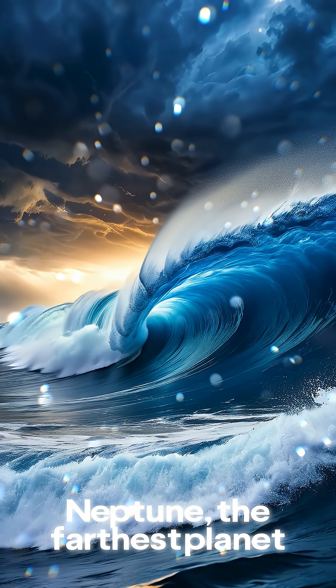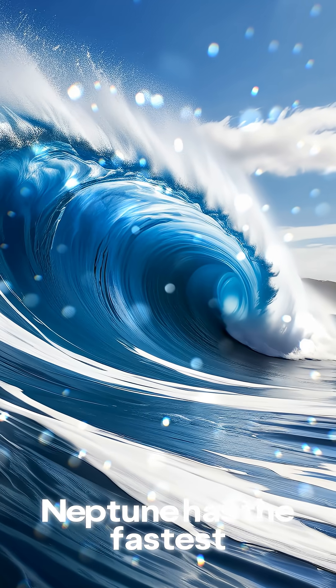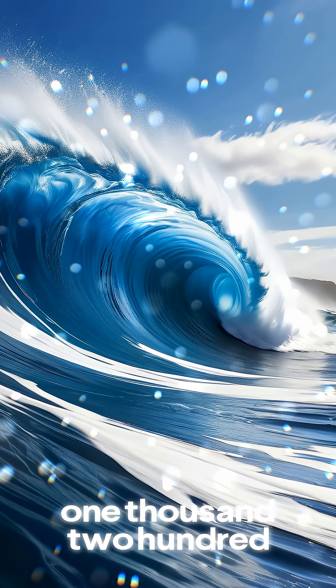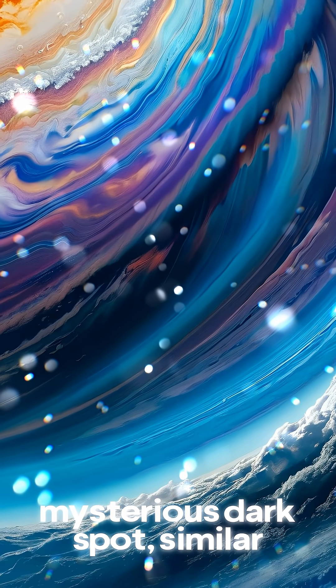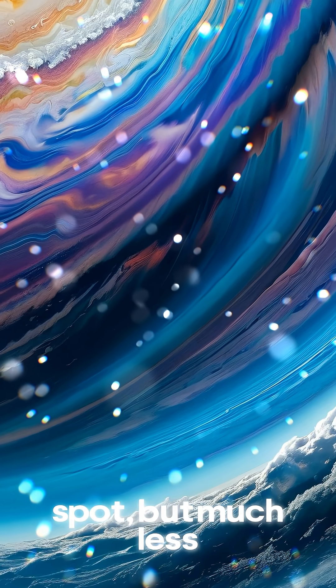We arrive at Neptune, the farthest planet from the Sun. Neptune has the fastest winds in the solar system, reaching up to 1,200 miles per hour. And it has a mysterious dark spot, similar to Jupiter's Great Red Spot, but much less understood.